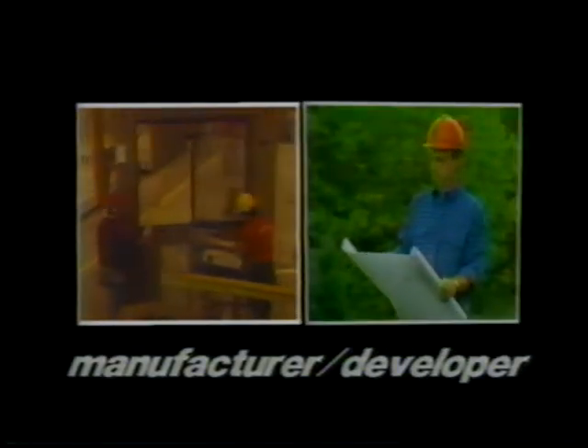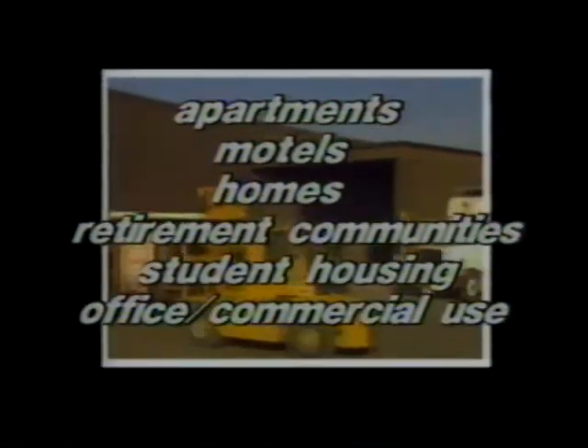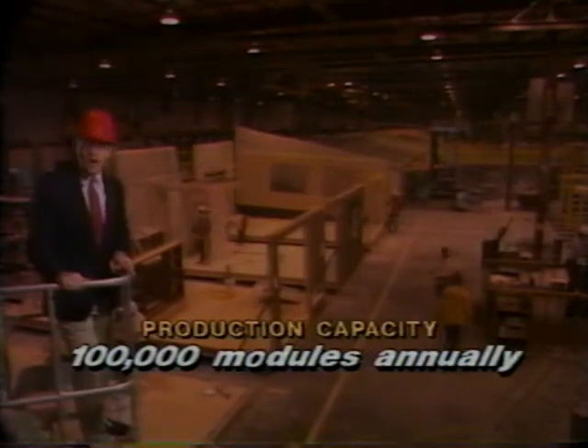This is Cardinal Industries Incorporated, the nation's largest manufacturer of modular housing and one of the country's largest developers of real estate. With its six factories and more than 1 million square feet of manufacturing space, Cardinal produces a completed housing module every five minutes for use as apartments, motels, homes, retirement communities, student housing, and specialized office and commercial uses. The company's mastery of the manufacturing process has made it possible to achieve production of nearly 30,000 modules per year, with capacity to produce over 100,000 modules annually.